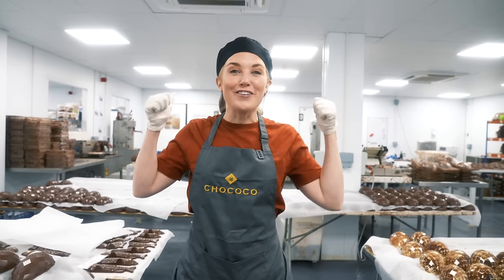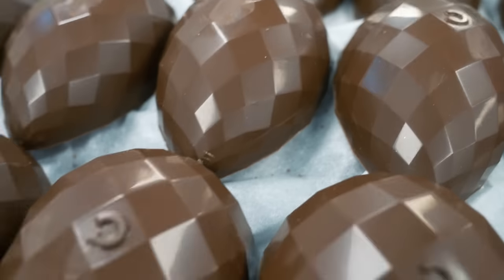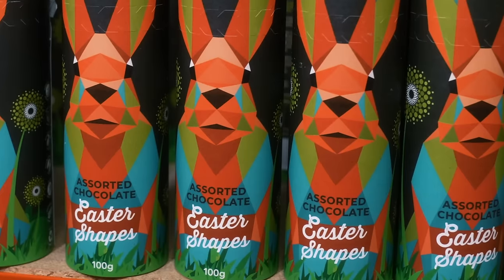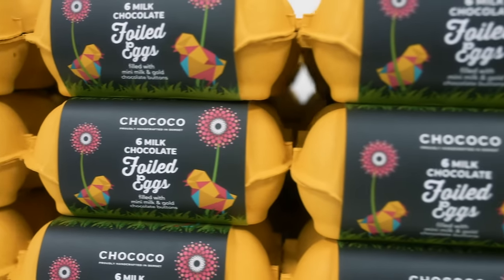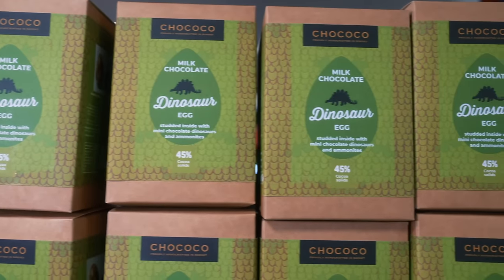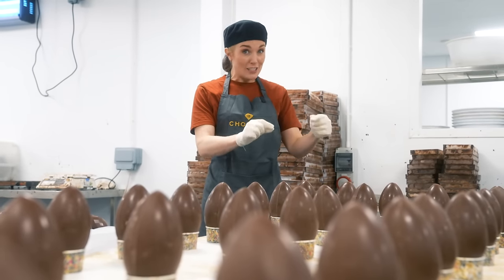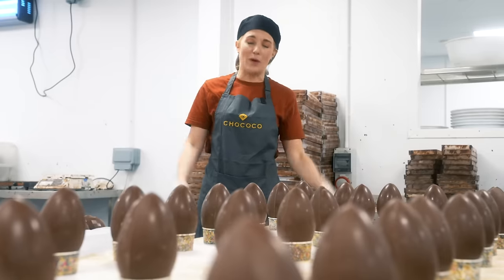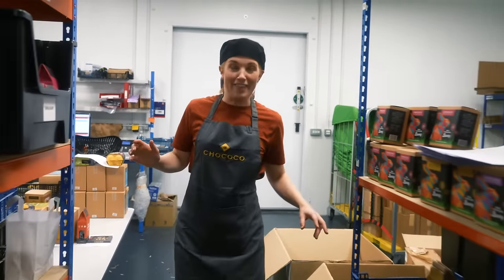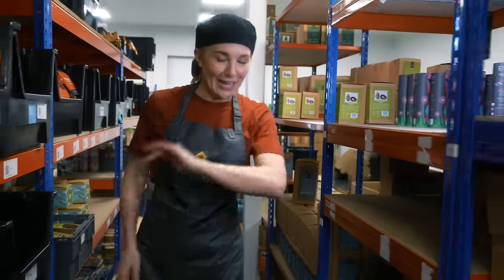I've come to Chococo's chocolate kitchen in Dorset to find out. Chococo make delicious chocolate all year round, but they're especially busy in the run-up to Easter. Here they make eggs wrapped in foil, chocolate bunny rabbits, big eggs, small eggs, eggs in boxes — even dinosaur eggs! This year they will make so many chocolate eggs that if you stacked them all one on top of the other, they would be taller than Mont Blanc, which is the highest mountain in Western Europe. Every single one of their Easter chocolates are handmade, hand decorated, and hand wrapped in 100% plastic-free packaging.